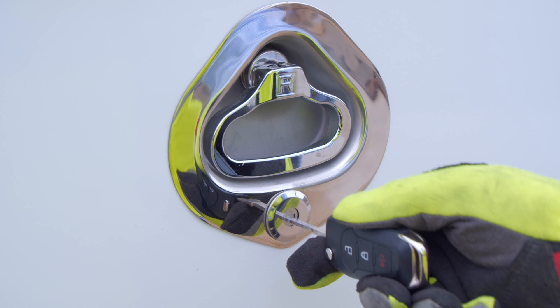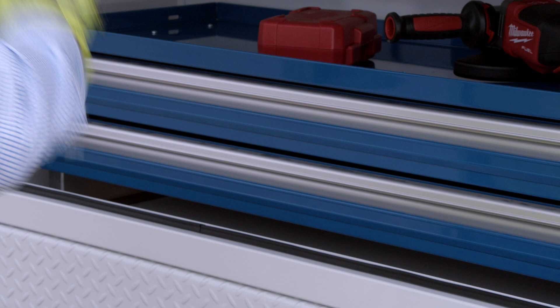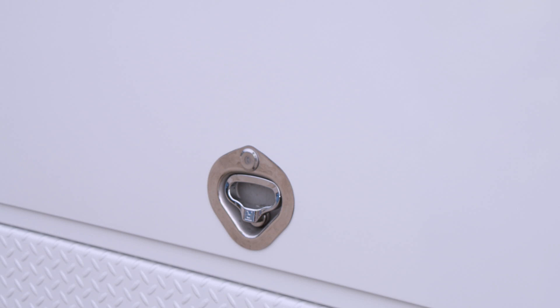Our easily recognized D-handle and trademarked stainless steel door pockets with their distinctive teardrop shape offer an ergonomic grip to open and close all cabinets. Royal's D-handle assembly is designed with a lockout feature, internal fasteners, and machined axles for unsurpassed security with a one-key solution. Fewer access keys means fewer lockouts.